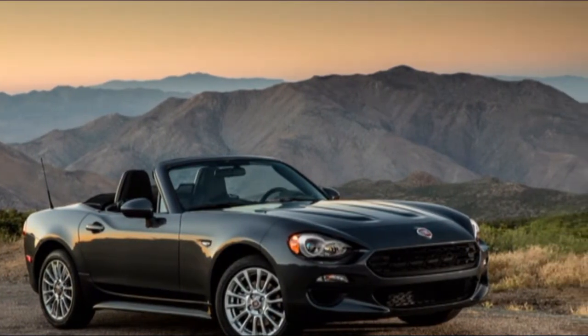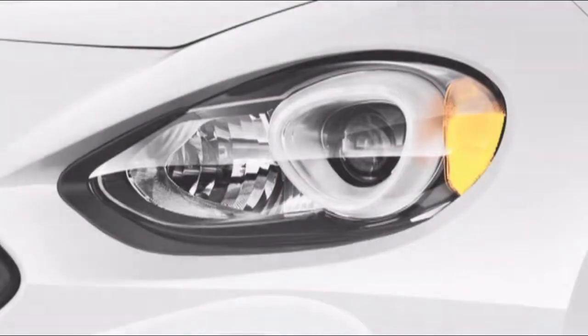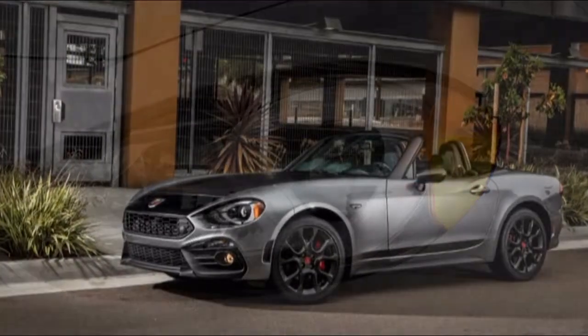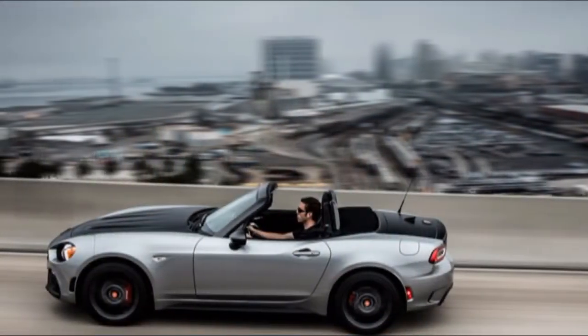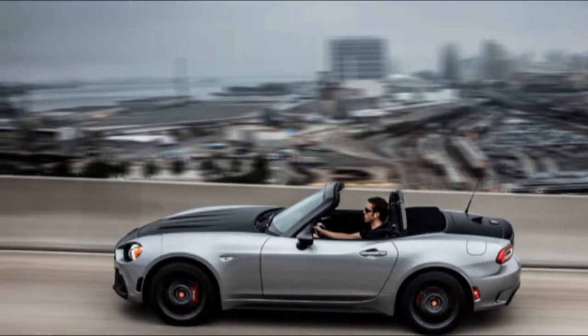The 2018 Alfa Romeo Giulia introduces a lot of convincing motivations to escape from the Euro sports vehicle brands. It is an extravagant sport entryway vehicle with verve. It wasn't the overnight achievement that Alfa Romeo required, yet it's an adroit entertainer that fans needed. We rate it at 7.4 out of 10.